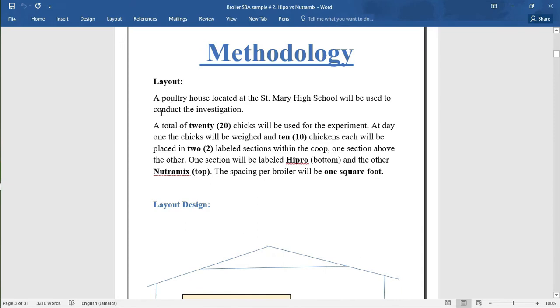This is the layout and the design. A poultry house located at St. Mary's High School will be used to conduct the investigation. A total of 20 chicks will be used for the experiment. At day one, the chicks will be weighed and 10 chickens each will be placed in two labeled sections within the coop, one section above the other. One section will be labeled IPRO and the other Nutramix, which will be on top. The spacing per broiler will be one square foot.